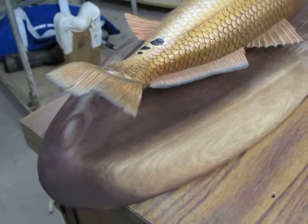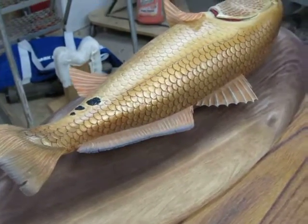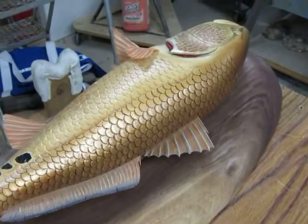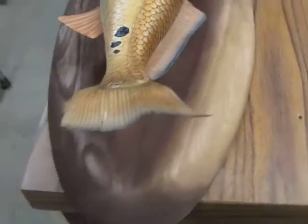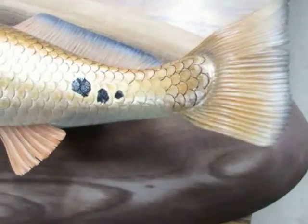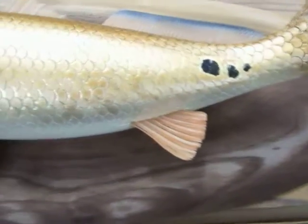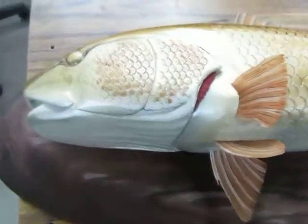Well, we're looking at an almost complete redfish. It's going to get shipped to Florida, and my nephew found me a nice piece of American walnut, which I just cut out and shaped to make the plaque for this project.